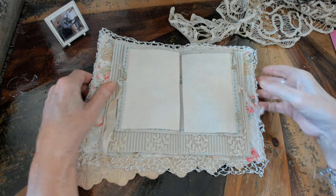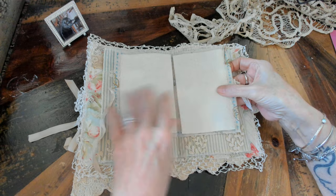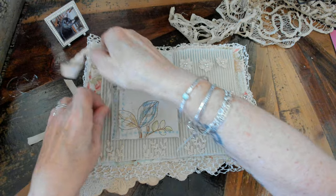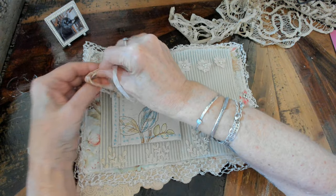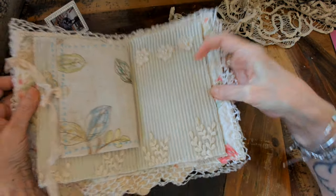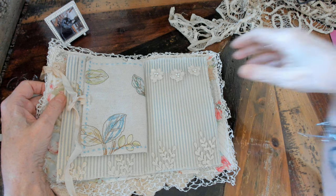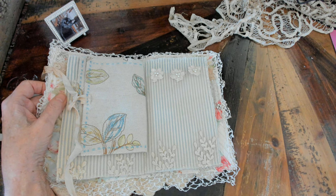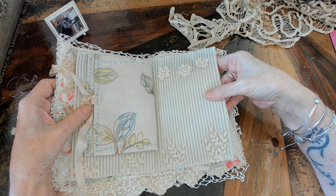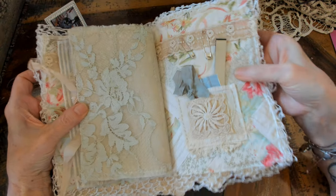It's got two sides and I just find that two pages is enough for the sharp implements. Then that closes back up and the other side has a pocket — you can put whatever you want in there: threads, buttons, whatever you want. And there's the other side of that fabulous lace.